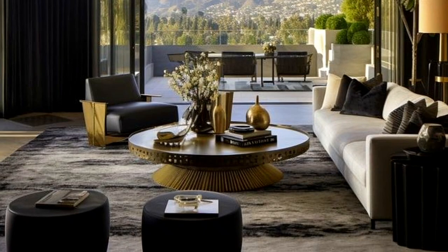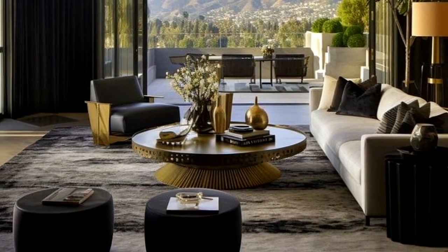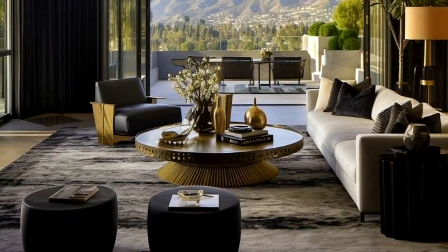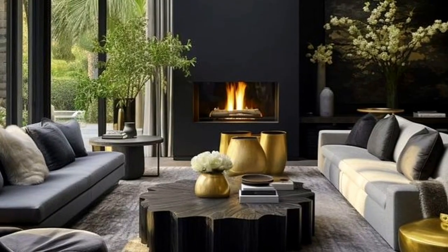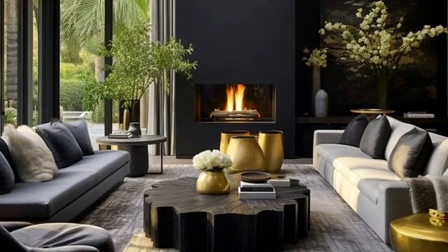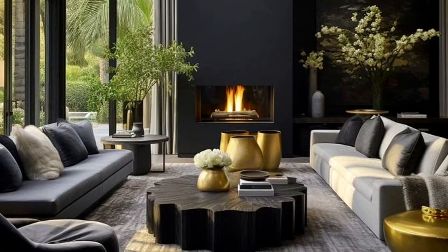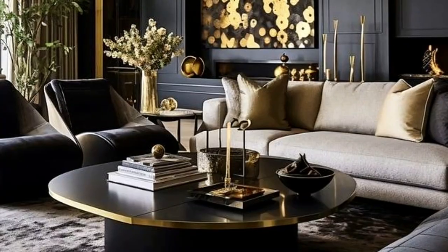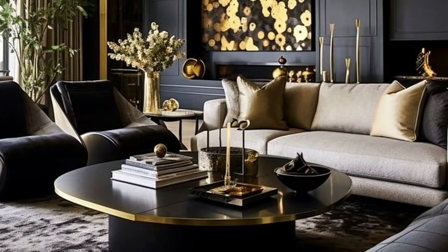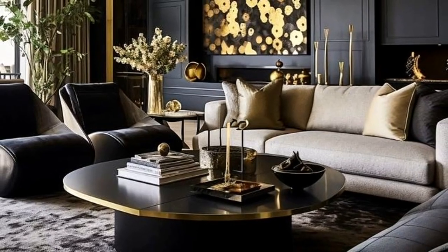Once you've decided on the perfect coffee table, accessorizing shouldn't be difficult. There are plenty of ways to decorate your coffee table — you can add a few books on top, some candles, flowers in a vase, and other cute and beautiful pieces of decoration that match your aesthetics.